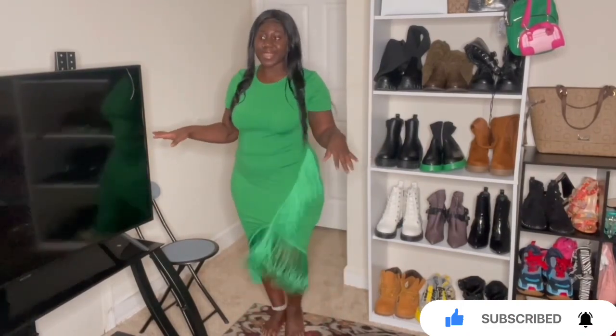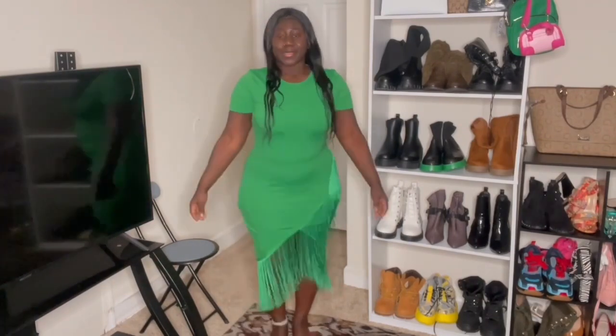It's a beautiful fringe dress — you can see the fringe on the side and the back. It's a given. I love me some green!